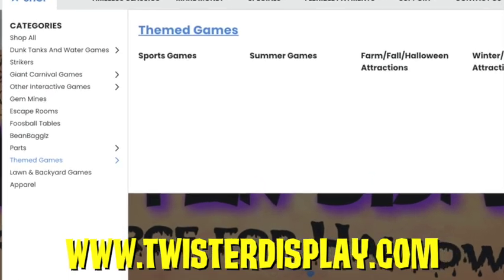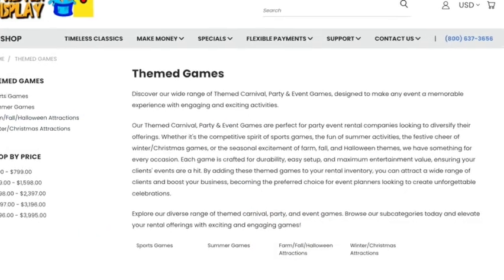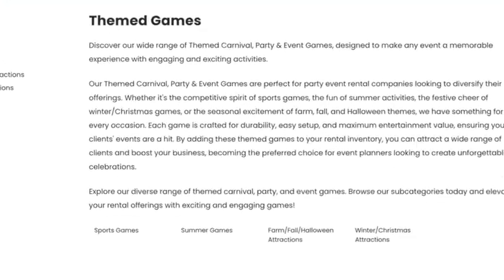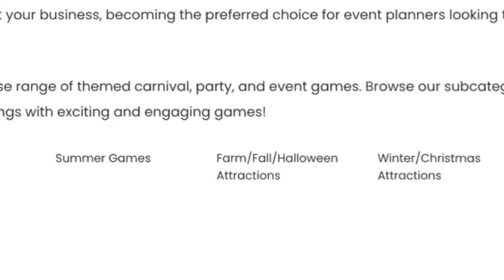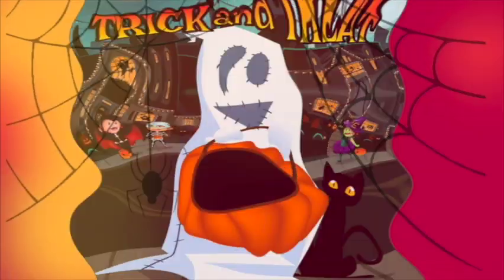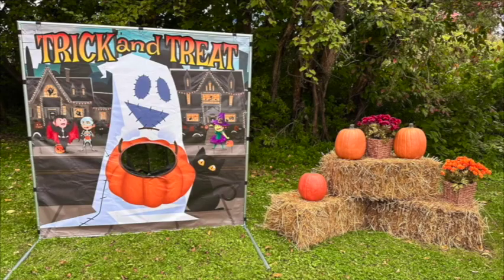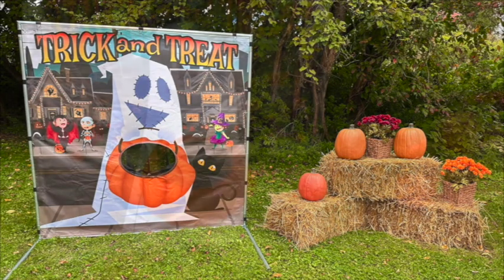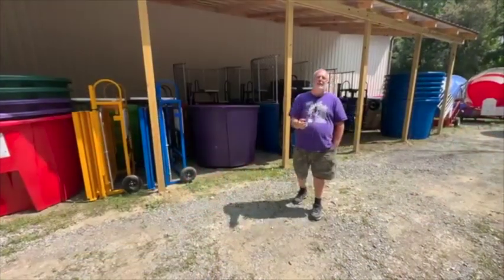Things like the Ghost Party — we introduced it last year but it was towards the end of the season, so some of you may not have even seen it yet. If you go to our website, there's a Shop dropdown, and under there there's a Fall Halloween and Farm category where we show you this collection of games that are really great for the coming months, so you can continue to make money even as your water units slow down.